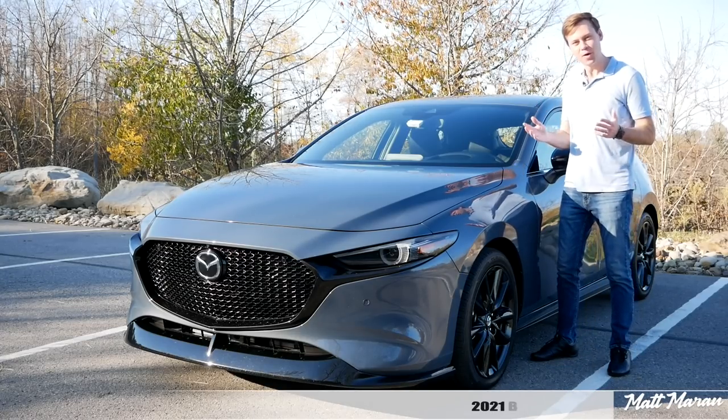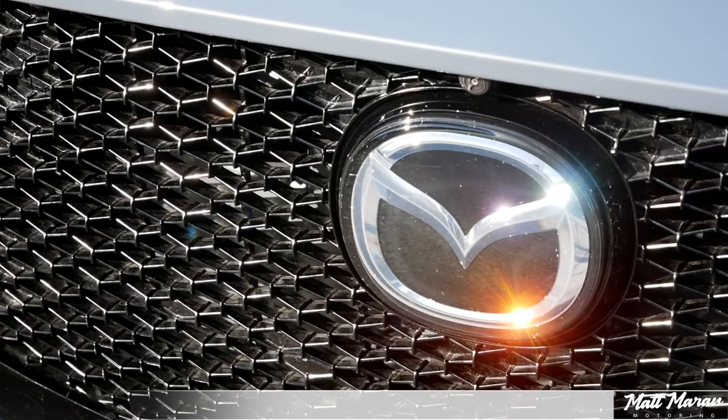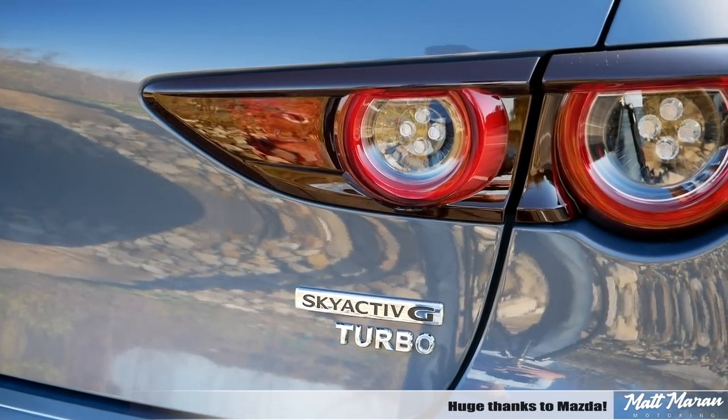What's up everybody? Matt Moran here for another car review. This is of course the 2021 Mazda 3 Turbo. Huge thanks to Mazda for providing me with the new turbo version of the Mazda 3 to review for you guys today.